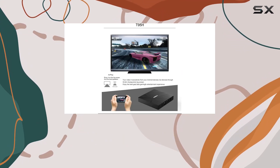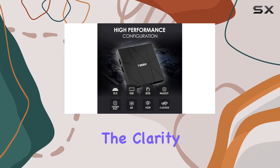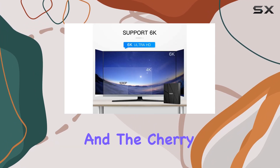The upgraded HDMI 2.0 with a bandwidth of up to 18 gigabits per second brings 6K resolution to the forefront. The clarity and vividness surpass standard 4K boxes, offering a cinematic experience in the comfort of your home.